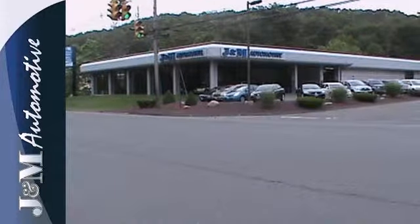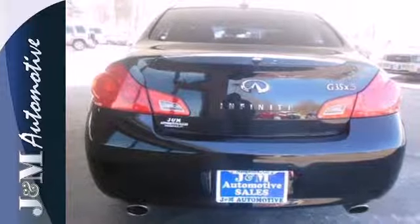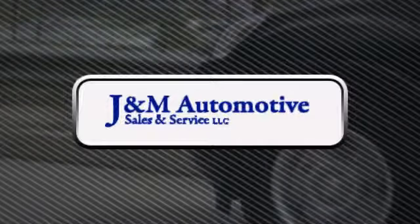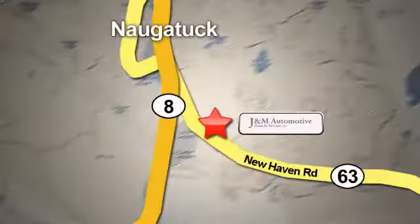This G35's powerful engine and amazingly responsive handling deliver the ultimate in driver control. Take it for a test drive today. You'll see a difference at J&M Auto Sales. Call or stop in today. We are conveniently located at 820 New Haven Road in Naugatuck, Connecticut.